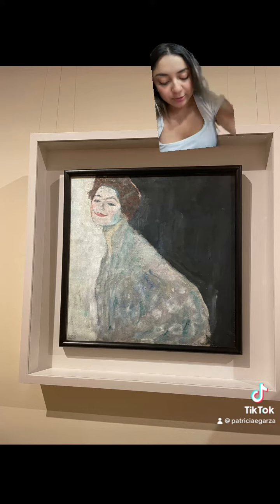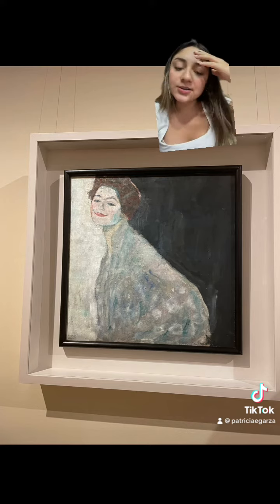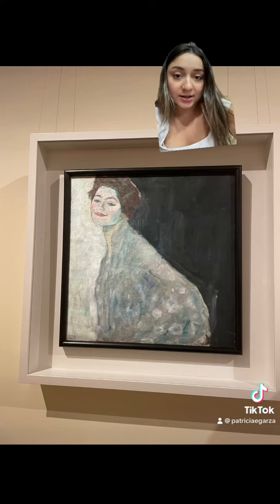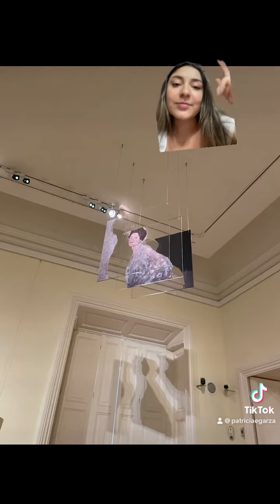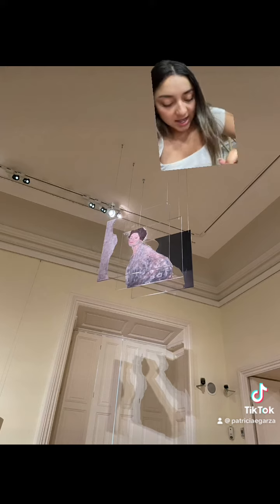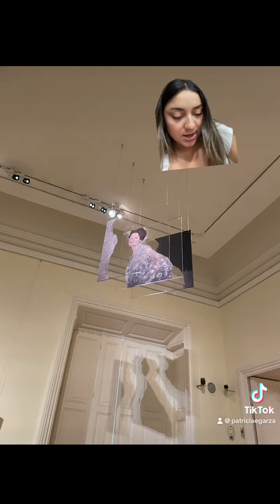I chose this work because it really stood out in the room, and also there's a replica of this painting on the ceiling — here's the replica that was on the ceiling. That's why I chose the work.